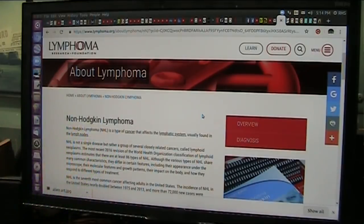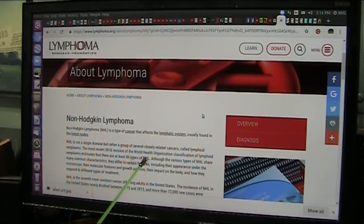Non-Hodgkin Lymphoma. Eighty-six different types of these non-Hodgkin's lymphomas you can have. That means almost every part of your body can be invaded by this particular disease.